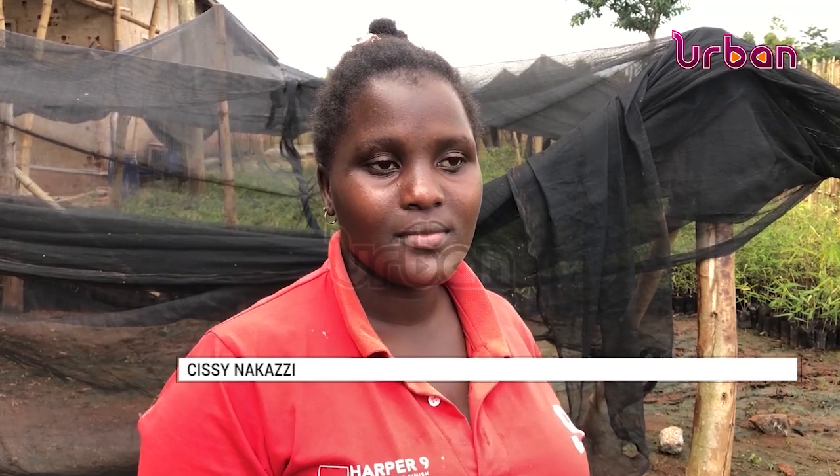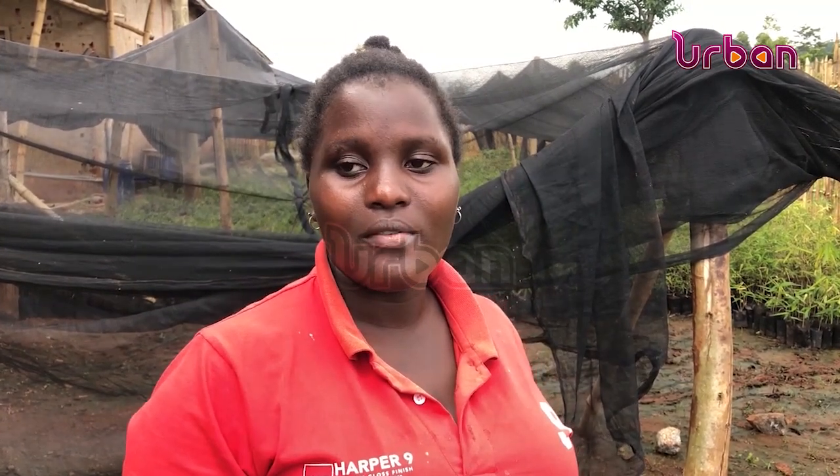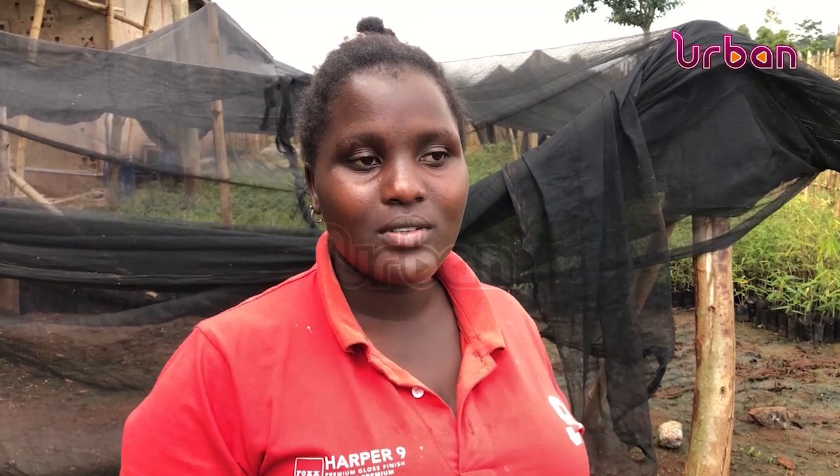She says bamboo has helped her raise her child, provided money for rent, and she can put food on the table. 'I didn't have a job before, but now I earn enough to buy something to eat. I pay school fees, and I worry less — it has helped me.'